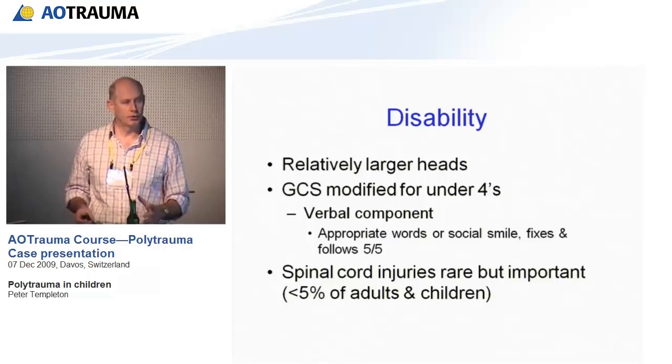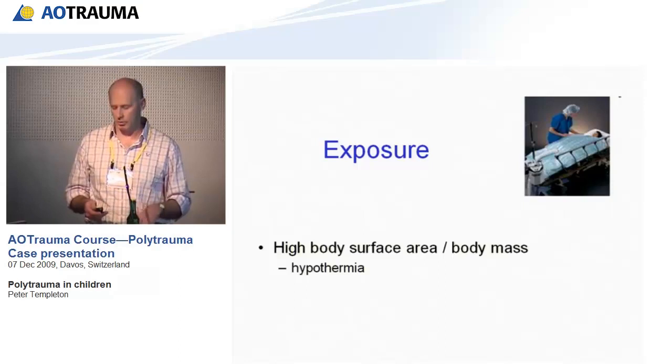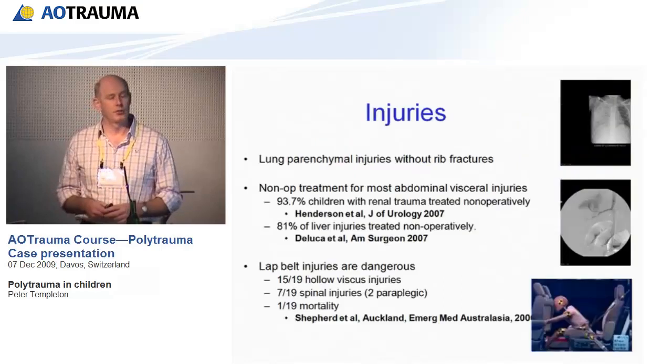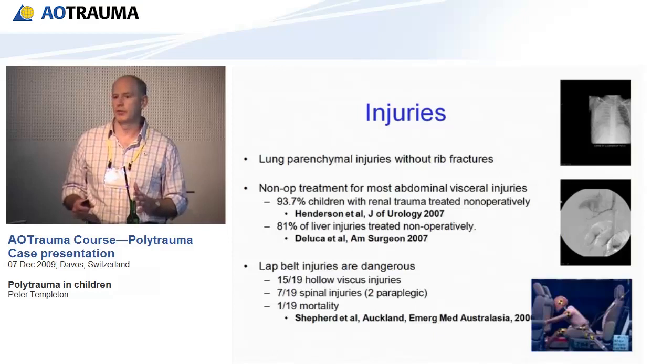E is for exposure. Kids have a higher body surface area to body mass ratio, which leads to hypothermia, so it's extremely important that warming blankets are used right from the beginning. One well-known point: kids can get lung injuries without fractures because their ribs bend. So don't be surprised if a child has a serious lung injury with no obvious skeletal injury.